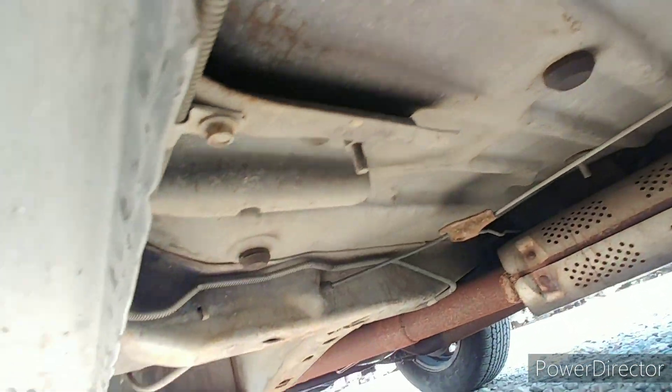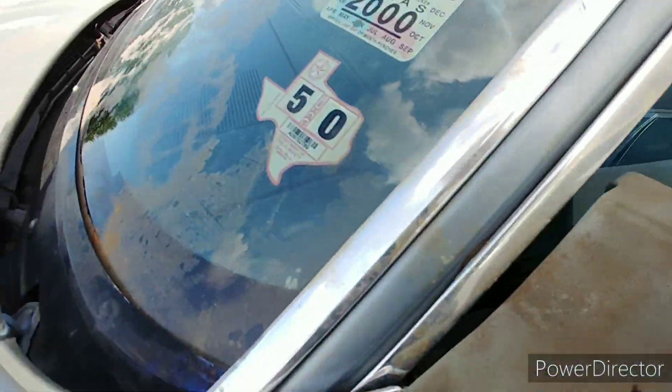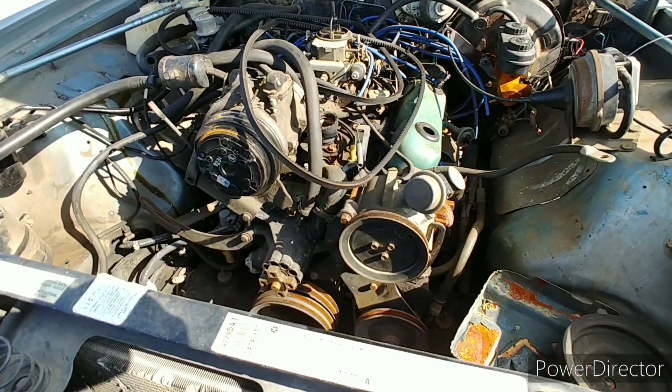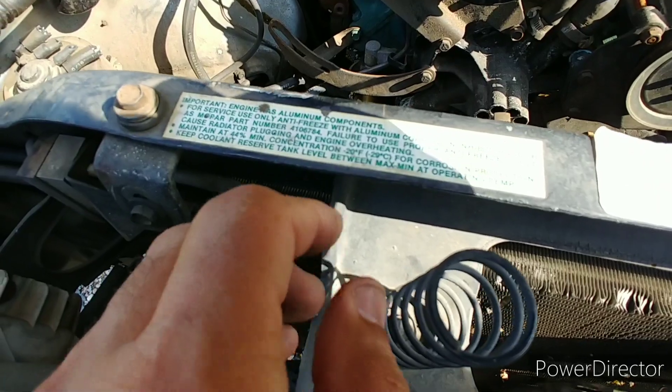So what do you think we've got under the hood? She looks sporty, but I bet she's slow. Got a little 318 pumping out about 140 horsepower, somewhere around there.